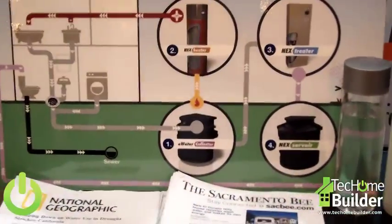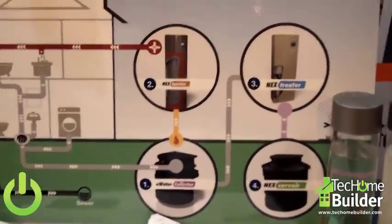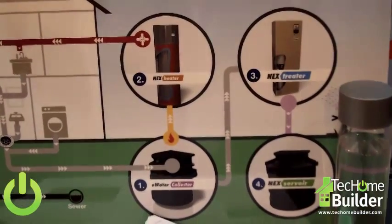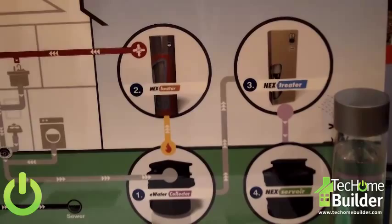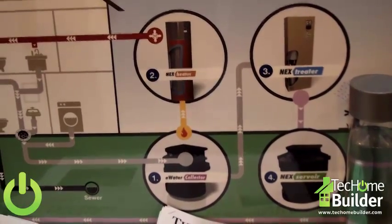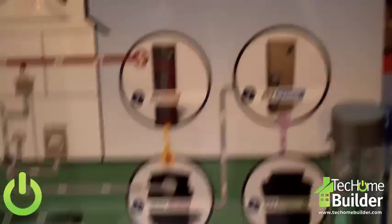We've got a system of four products here. A tank that captures the grey water — so that's water from washing people and their clothes, everything except the toilet and the kitchen sink. That makes up about 70% of the water used inside a typical home. We catch all that water.